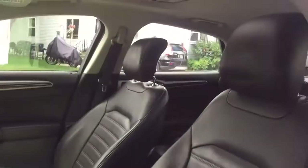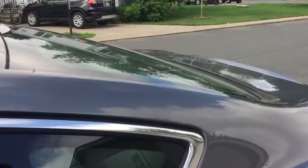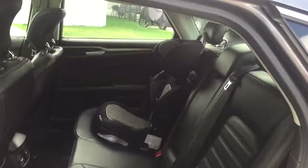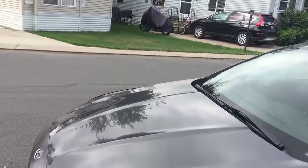Here's the interior. If you're interested in this car, please give me a call at 612-205-7045. Thank you, bye.